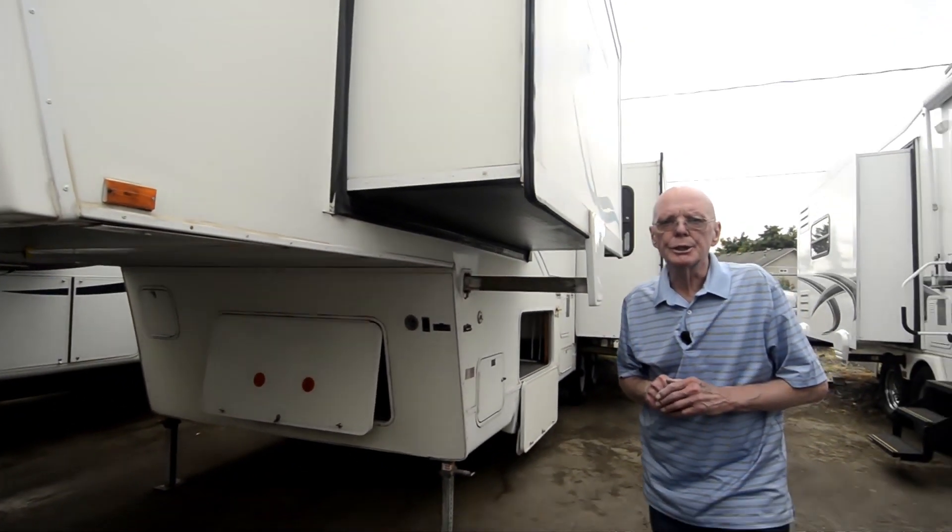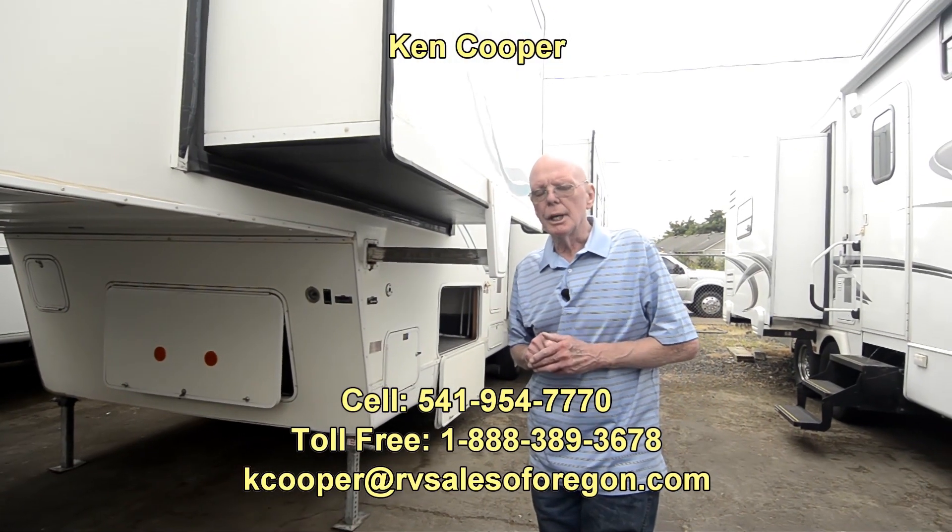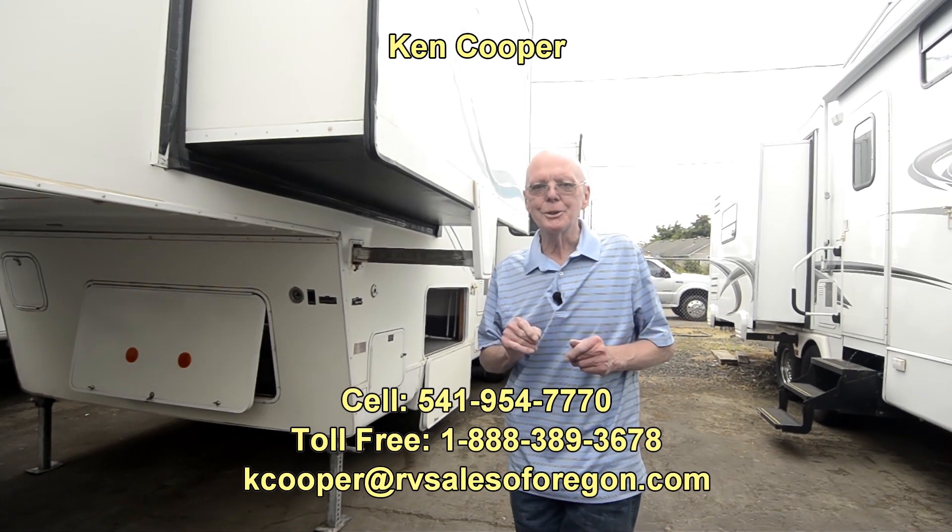A 1998 32-foot NuWa — great fifth wheel at a very affordable price. If you'd like to know more about this fifth wheel, my name is Ken Cooper. You can reach me at the numbers below. Thank you for taking the time, and I hope to hear from you soon.